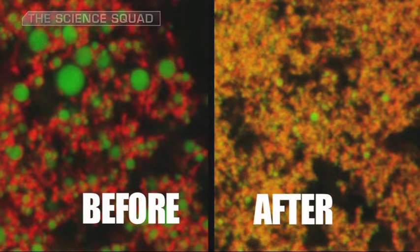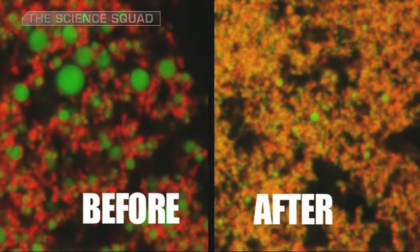It's extraordinary to be able to look at food at this minute level, and you can clearly see the difference in the size of the fat particles. I need to taste this for myself.